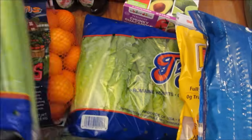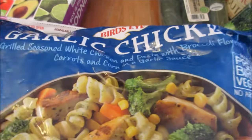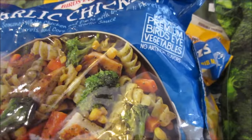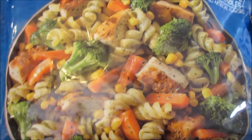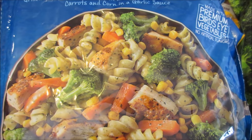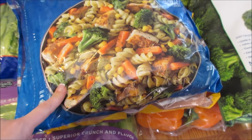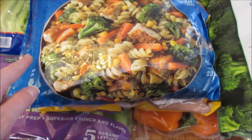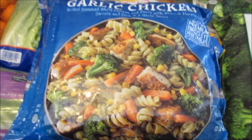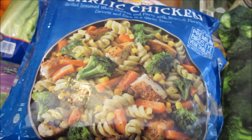Some celery and a big bag. More of that garlic chicken — this is the fastest meal you can make. It has grilled seasoned white chicken with pasta, broccoli florets, carrots, corn, and a garlic sauce. This is yummy. I love having this on hand because Callie can heat this up for the kids when babysitting. We'll be going Christmas shopping soon, so she can make this for the kids.